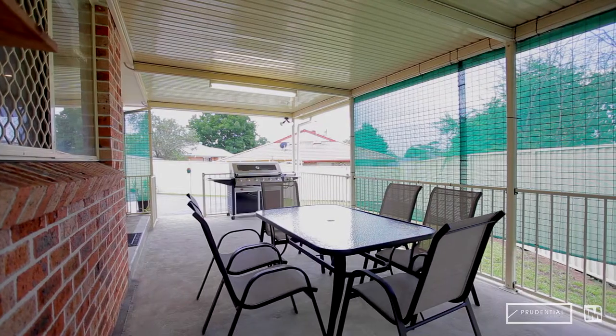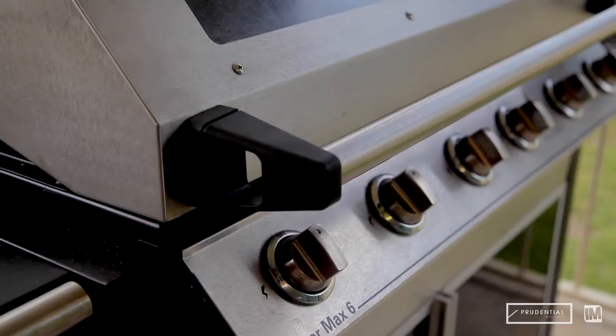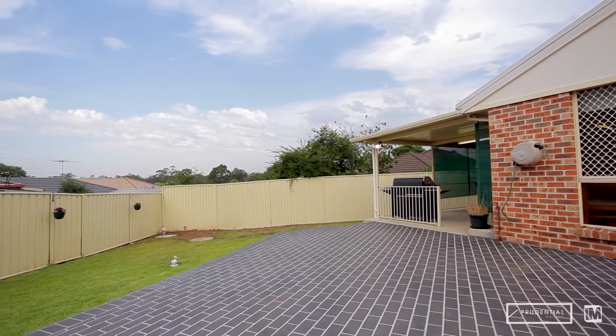As you make your way outside you'll be impressed by the large amount of entertainment space with a covered pergola area and a concreted area to the side, providing the perfect space to host family and friends and enjoy those important moments in life.